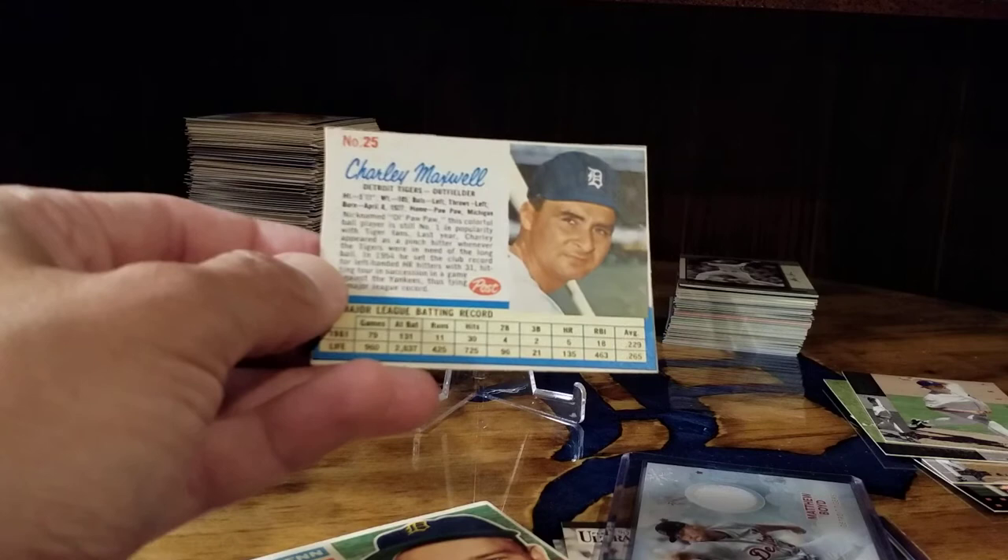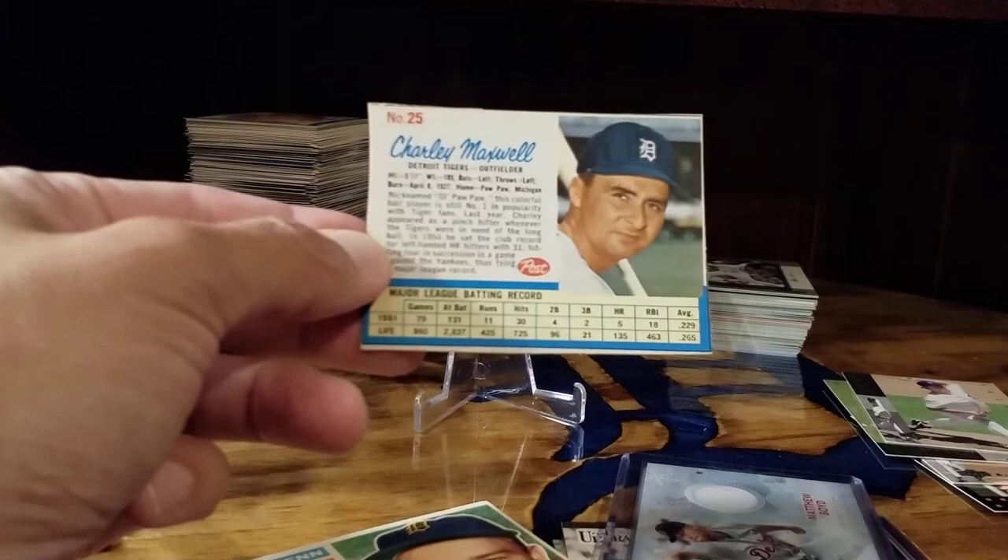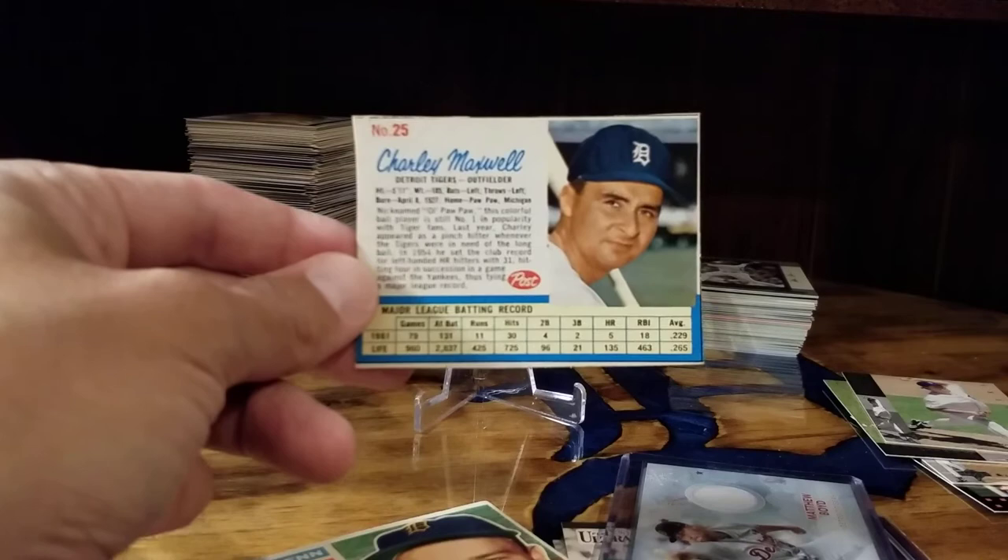I believe this is the '62 Post — yes, it says last year under '61. This is another set I started looking at on the trading card database because I had a couple of these. I got this one and I got Norm Cash, and I figured you know what, I'm going to go for the set, so I'm working on that — who knows if I'll ever get there.